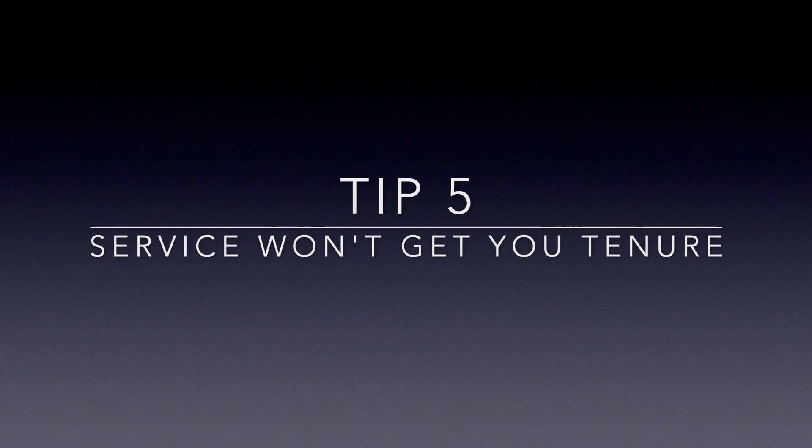Tip number five: service will not get you tenure. I know people don't want to hear that, because as a new faculty member you're fresh blood coming into the institution, and everybody is going to be trying to get you on a committee. Let me say right now — don't do it. Tenure does not come from doing all the service obligations at most institutions. Now, at some research two institutions service counts more on your evaluations, but if you're at an R1, service is not going to get you tenure. They will ask you to serve on every committee known to human beings, but that is not where most of your time needs to be spent.